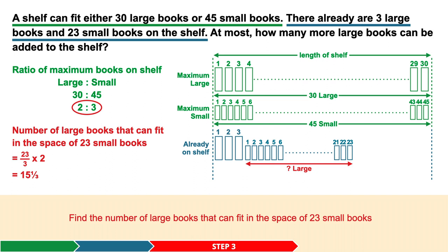Step 3. We need to find the number of large books that can fit in the space occupied by the 23 small books. We do this by using the ratio of 2 large books to 3 small books. 23 divided by 3 times 2 gives us 15 and one third. This means that in the space occupied by 23 small books, I can fit 15 and one third large books.